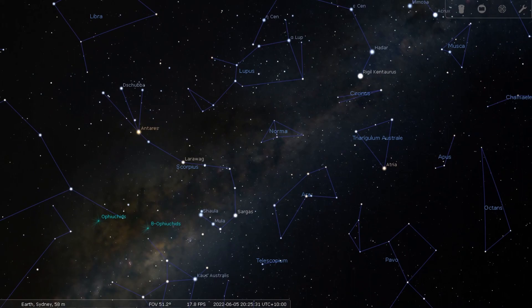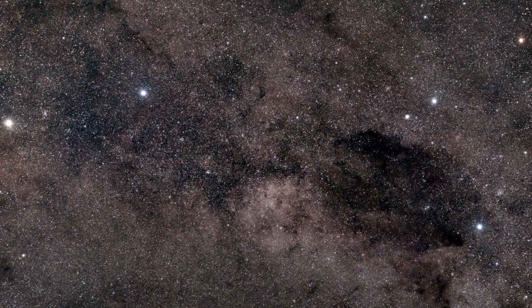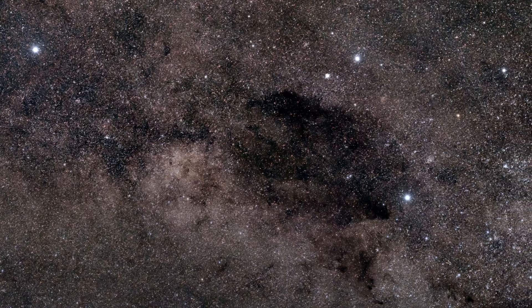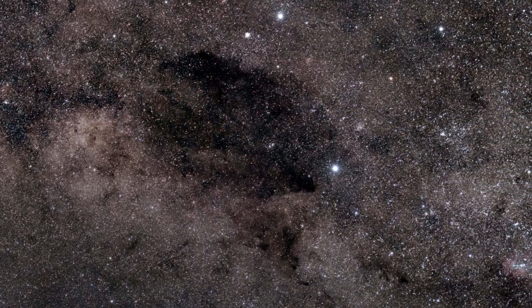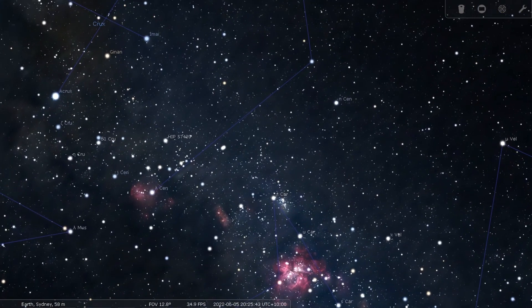From there, we jump across the Pointers, Coalsack Nebula, and the Southern Cross to Centaurus and the Carina region. This region of the sky is rivaled only by Orion, and possibly the Rho Ophiuchi slash Scorpius region, for the density of stunning nebulosity that can be found here.